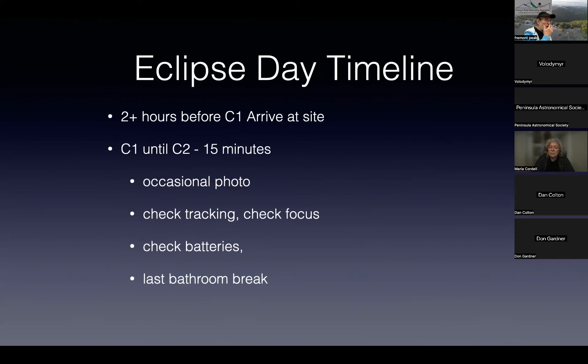On eclipse day, get to the site a couple of hours before C1 — particularly if you're going to Texas, those roads are going to be clogged just like they were in Oregon. From C1 to C2 minus 15 minutes: take occasional photos, talk to your friends, check tracking, check focus, watch your batteries, take a bathroom break.